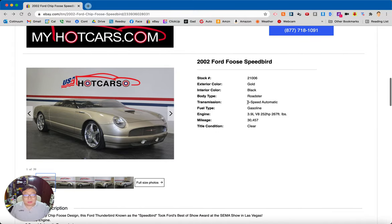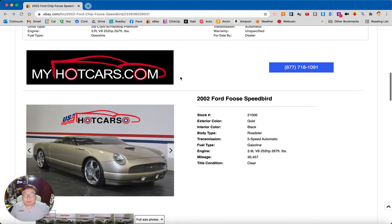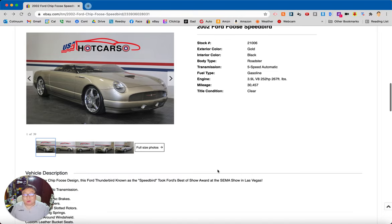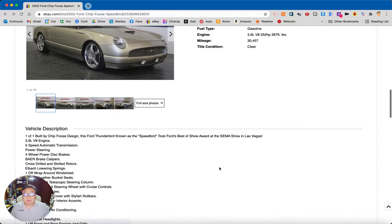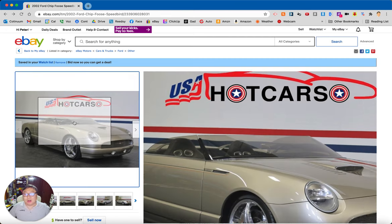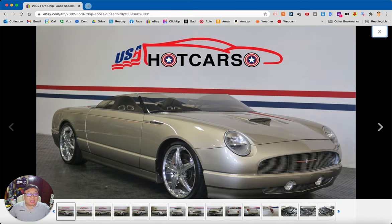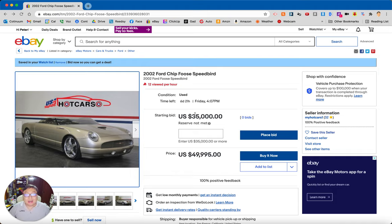To have something by Chip Foose, who is obviously a living legend, with the Speedbird name made famous on that show, something that looks really cool and is probably pretty reliable because it's just a production car for the most part — and has something no one else is going to have. I've never seen a Speedbird in person and I don't expect to. You could own this, drive it around your neighborhood or even your big city, and probably never come across another one. Without an actual top on it, it's going to be a weather-forecast kind of car — you'll want to make sure there are no clouds in the picture for the next 24 hours.